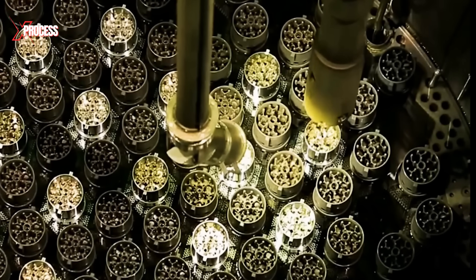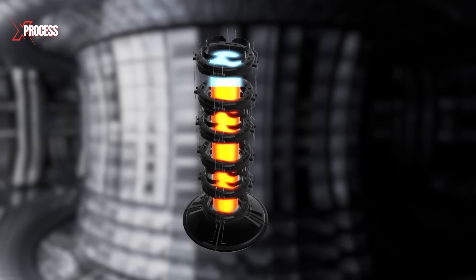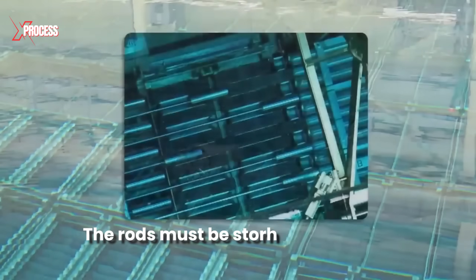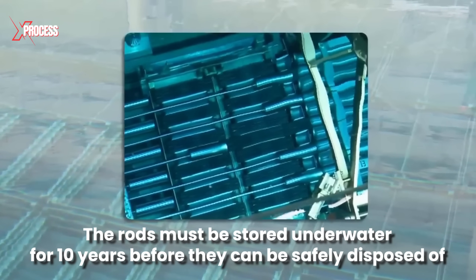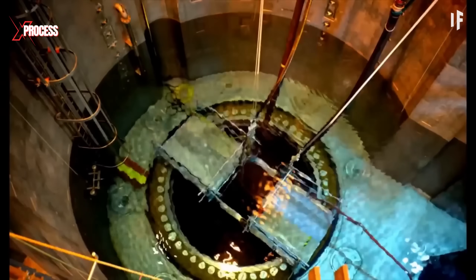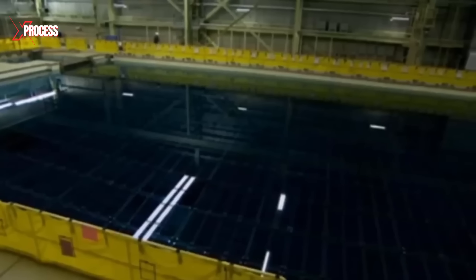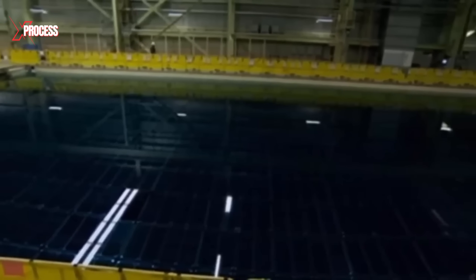After approximately a year in the reactor core, the fuel rods become depleted but are still extremely hot and radioactive. Due to their high temperature, the rods must be stored underwater for 10 years before they can be safely disposed of. They are submerged in a pool at the plant to cool down and allow the radioactivity to diminish. This 8-meter-deep pool houses more than 700,000 spent fuel rods, ensuring their safe and controlled cooling process.